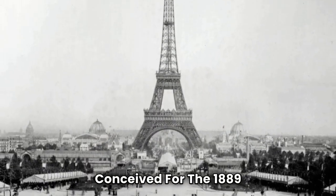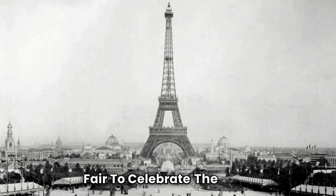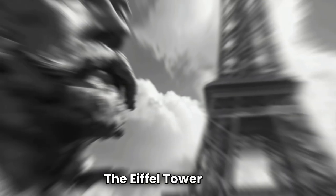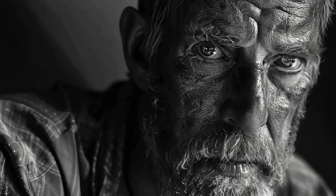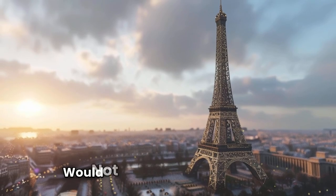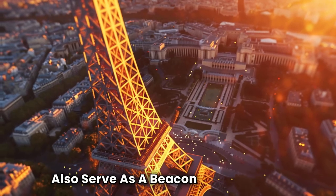Conceived for the 1889 Exposition Universelle, World's Fair, to celebrate the 100th anniversary of the French Revolution, the Eiffel Tower was designed by Gustave Eiffel and his team, including Maurice Koechlin and Émile Nouguier. Eiffel, a renowned engineer, envisioned a structure that would not only showcase French engineering prowess, but also serve as a beacon of modernity.